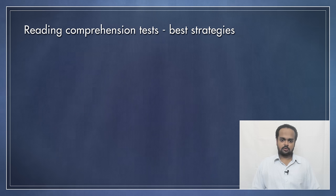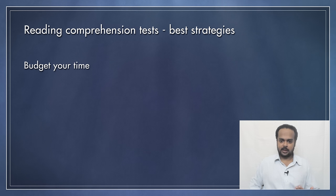My teaching experience is mostly with exams like the IELTS and TOEFL, but the tips that I give you in this lesson will help you in any exam situation. The first thing is, when it comes to reading in an exam, budget your time. That means you should know how many reading passages there are in the exam, how many exercises there are, and how much time you have.